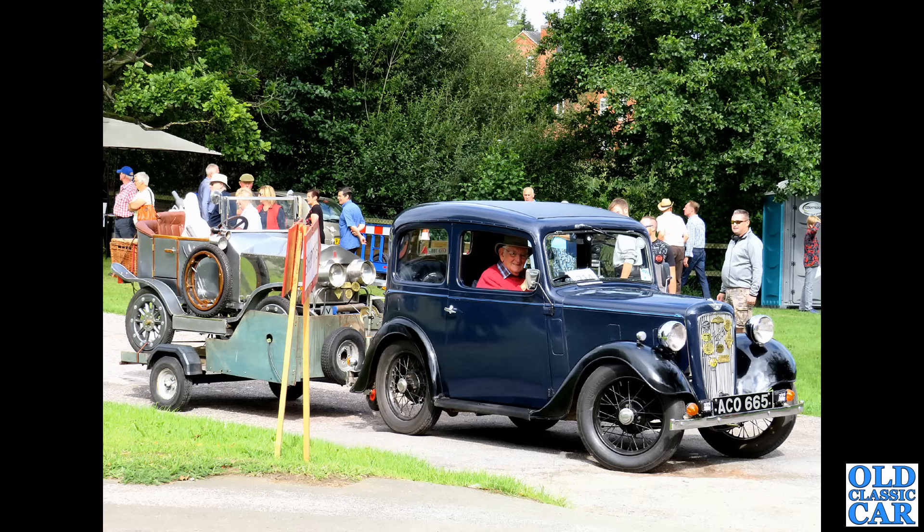Back to Triumph Heralds — this one with the slightly revised front end is the Herald 1360 with the 1296cc engine. Again really well supported spares-wise, great view out of the car, and they were very popular with driving schools for that very reason.